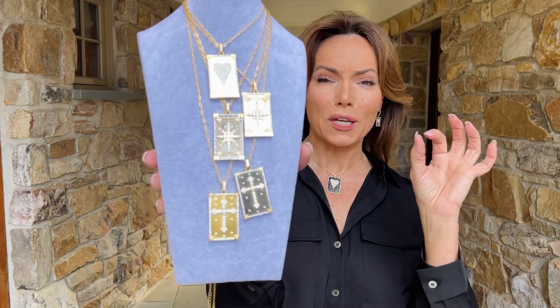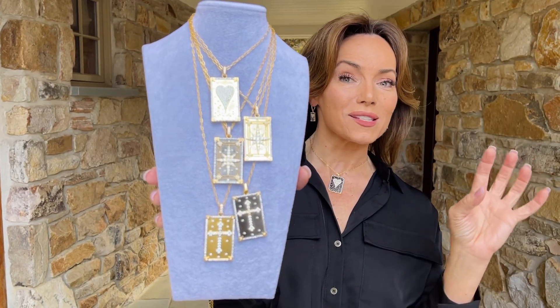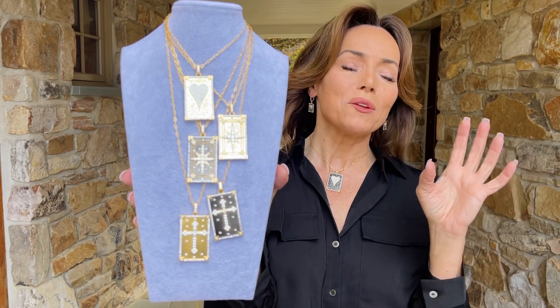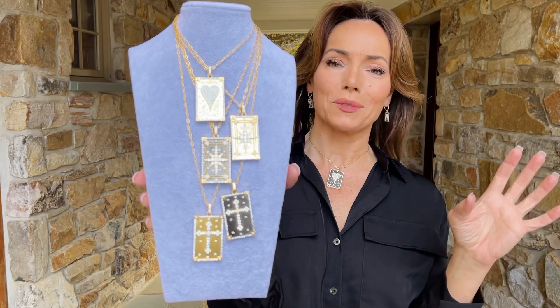them up here, you can wear them as short as you want, or they can go all the way down to your mid chest. They are really versatile, bold and beautiful. You have a north star compass design, a cross design, a heart design, and whichever one you wear, I guarantee you are going to absolutely love it.